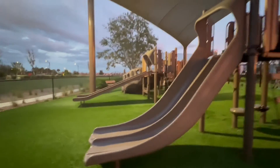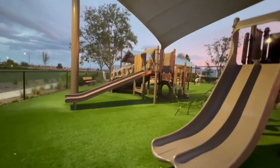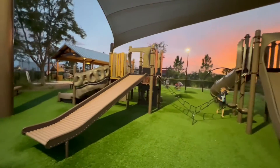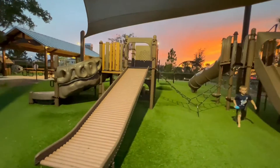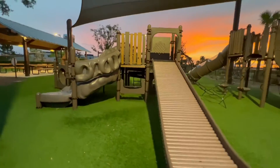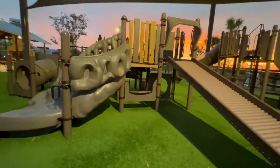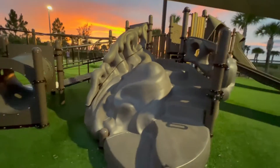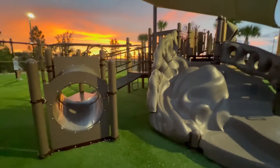The grass is astroturf, so it's completely safe for little ones to run around either barefoot or in their socks. It also has a large covered shade area which keeps the playground cooler during the hot summer months.